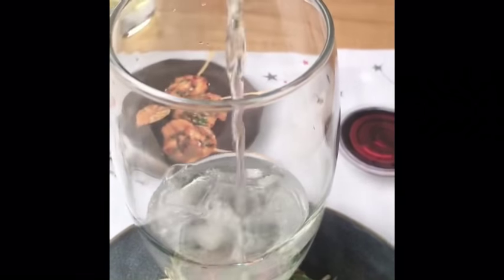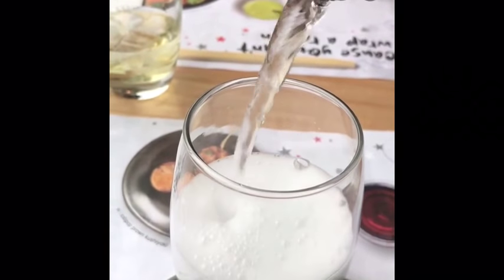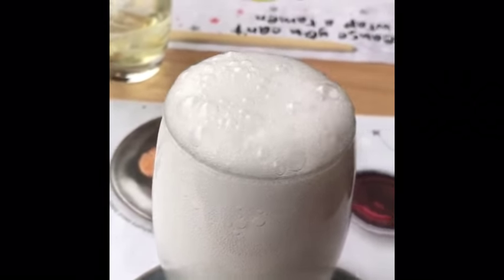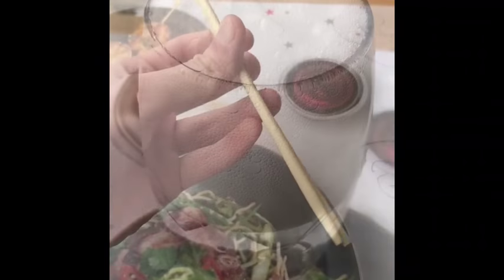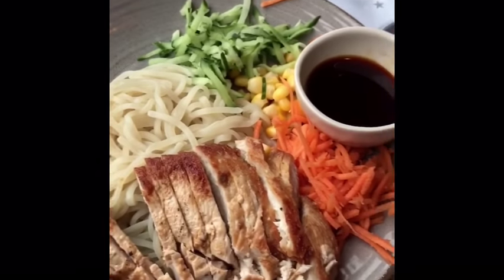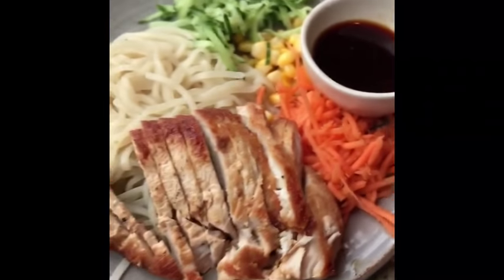So we're now in Wagamama's waiting for our food. Look at that! This is the Sprite. Yay! Oh, it's going to go over the top — chopsticks as well. I'm not very good at them but I'm going to attempt it. Some grilled chicken noodles, cucumber, carrots, and some amai sauce.